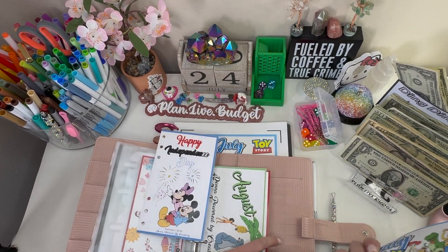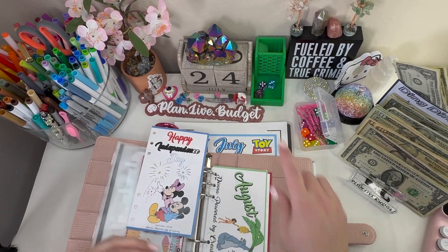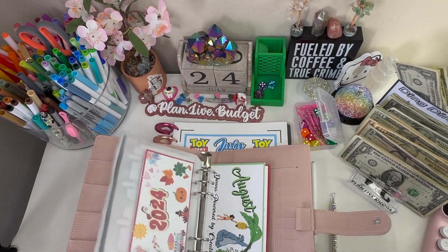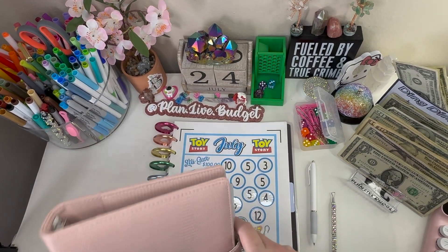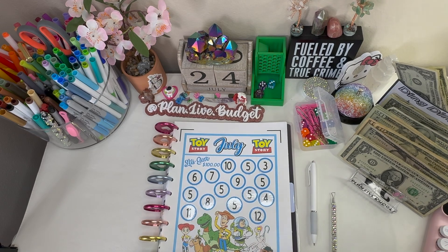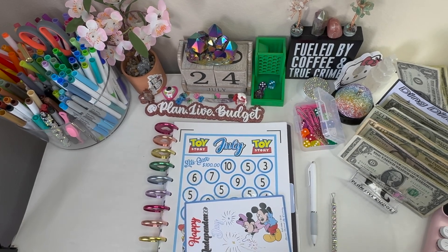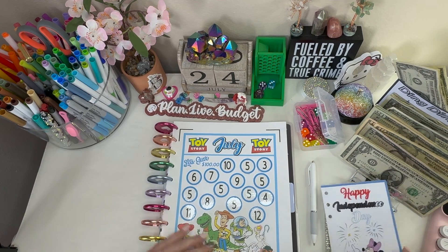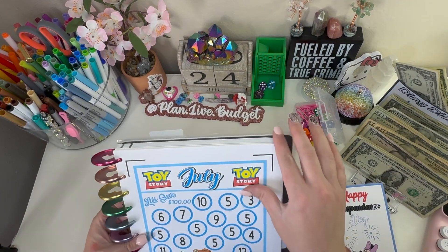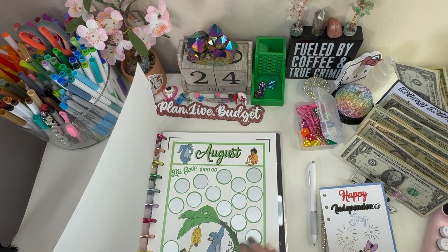I'm going to take both of these out. For the coloring one it goes into the Christmas one and then I toss it since I already colored on it. For the others, this goes into the completed savings challenge envelope and they go back in here because I can re-stick scratchers on here and use this again next year. This is actually my first time finishing her book — I started this last year in fall.